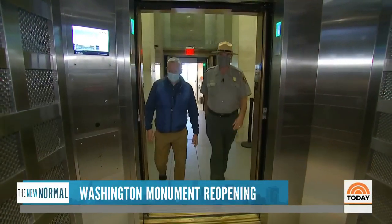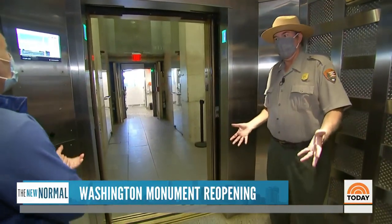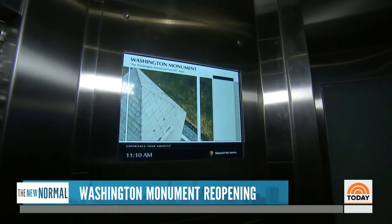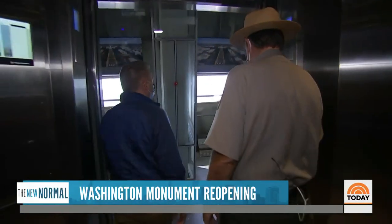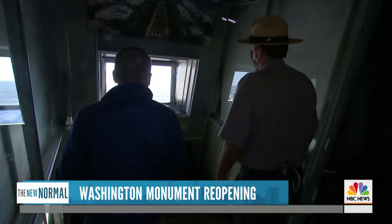We board the elevator that typically carried up to 18 people, now limited in COVID times to parties of just four to eight. Once we reach the top — wow, that view is right there the minute you get out of the elevator.